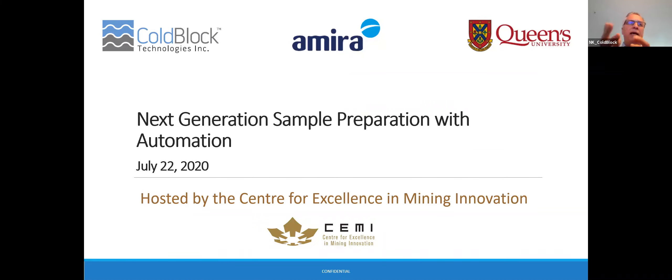Today I will be speaking about a global project called Amira P1196 and the delivery of our next generation technology with automation. This is part of an ongoing collaboration with industry leaders to examine the application of CoBlock digestion technology for gold assay and base metal determination, as well as other applications.